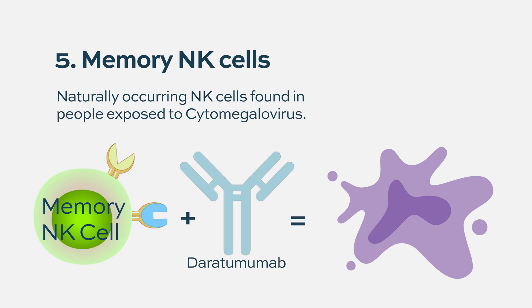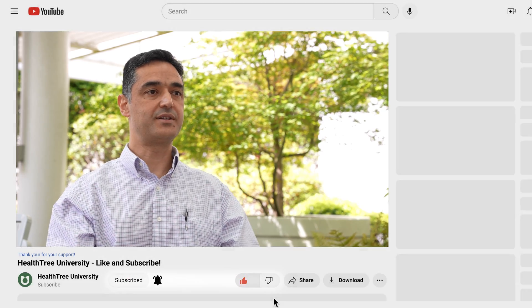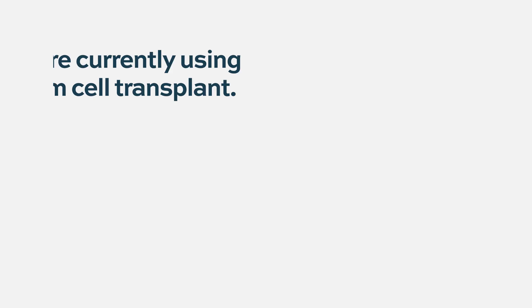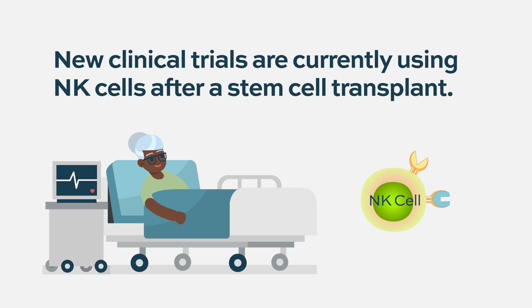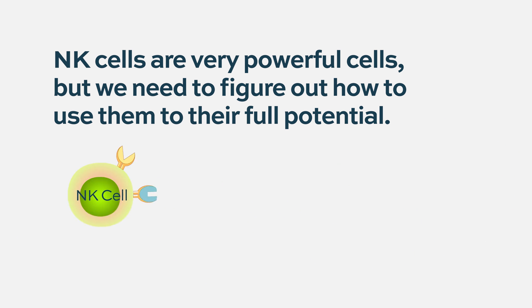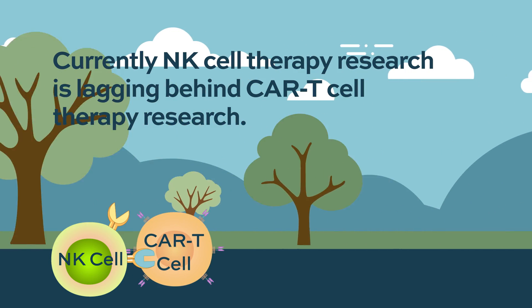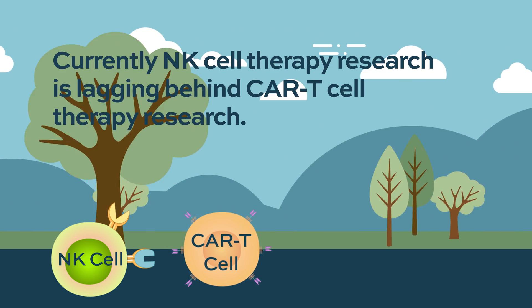Do we have clinical trials for CAR-NK cells in multiple myeloma? Yes we do. Early results were not that encouraging, so the field of natural killer cells has been lagging behind other types of white cells like T-cells. However, there is new research going on with different clinical trials testing the efficacy of natural killers - for example, infusing patients with NK cells after stem cell transplant, similar to CAR T-cells. Natural killer cells are very powerful; we just need to learn how to unleash their power against multiple myeloma. For now, it's still early and lagging behind CAR T-cells, but it's coming and there's promising biology behind how NK cells fight cancer.